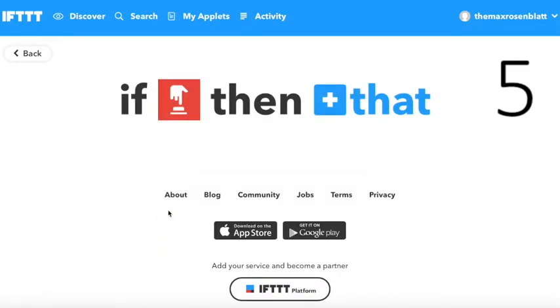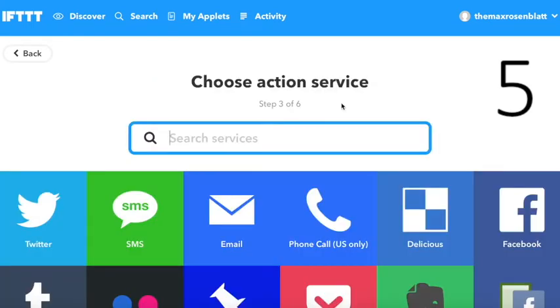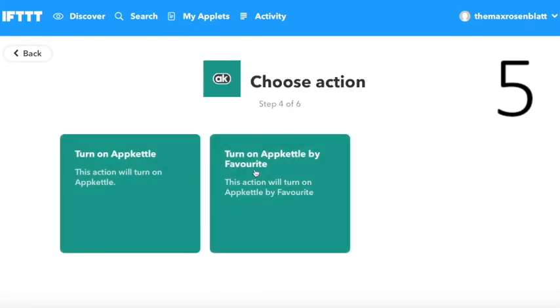At number 5 is the Button widget. This simple applet means that you can boil App Kettle at the touch of a button through Notification Center.